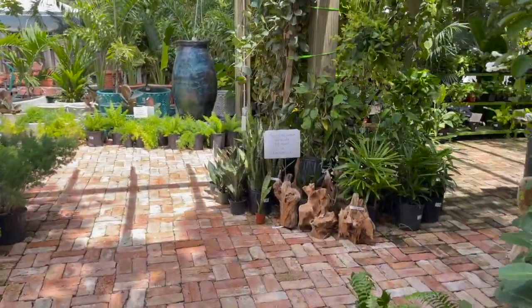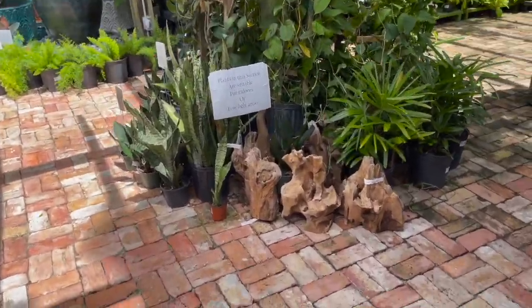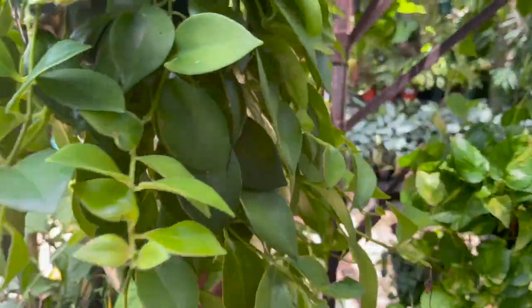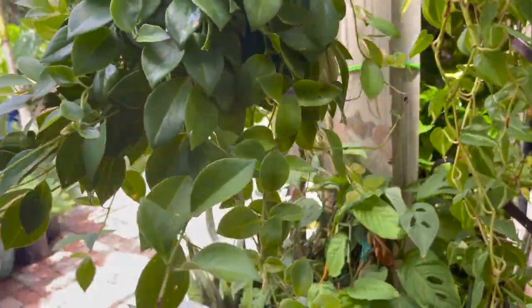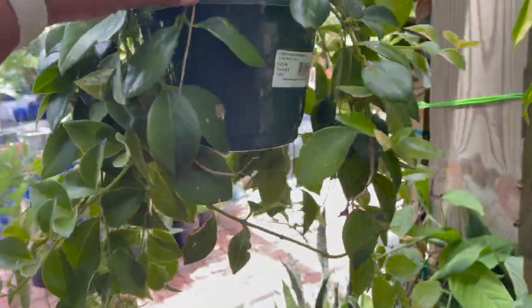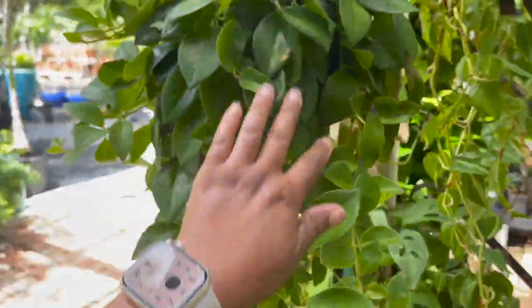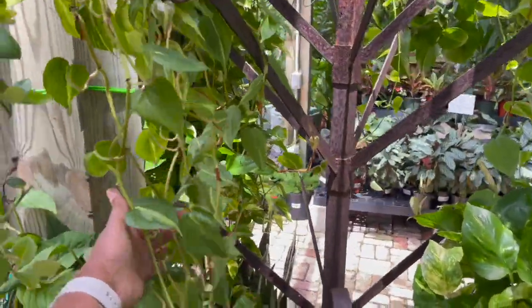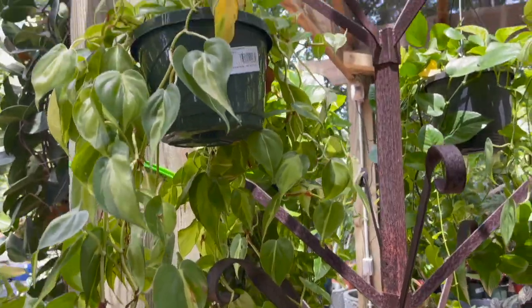Let's go over here in the shade section. The lipstick plant right here is really full, $25.99. They have some philodendron brazils — look how long this one's trailing — $25.99.